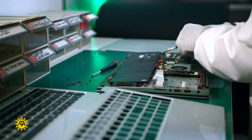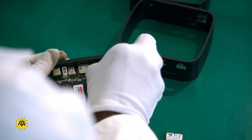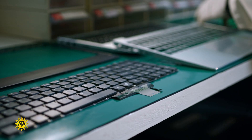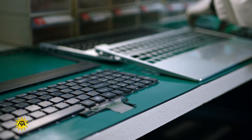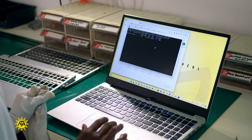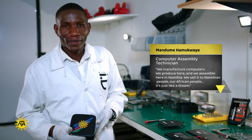A computer assembly technician builds computers from their parts such as circuit boards, disk drives, cables and switches. When they have put the parts together, they test the computer and correct any faults. Meet Mandume Amakwaya, a computer assembly technician employed by Pebble Computers. This is his story.